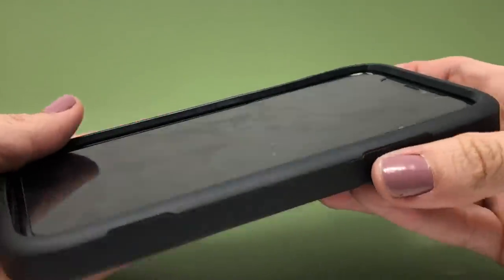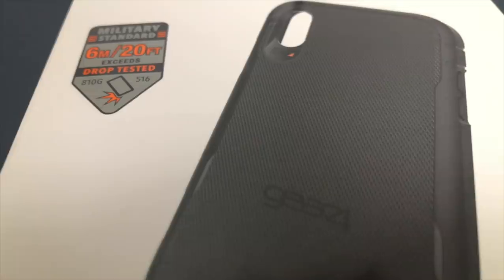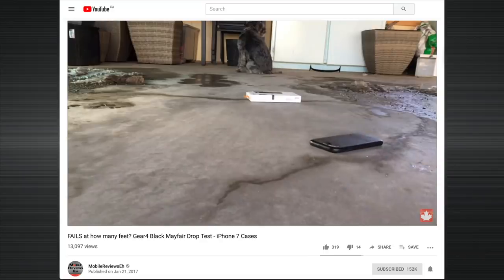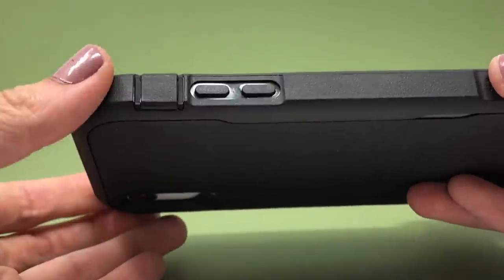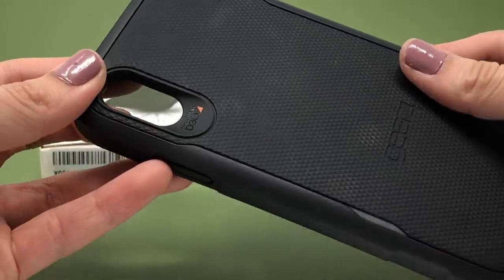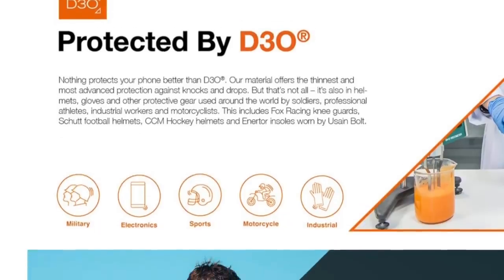The Gear 4 Platoon has decent handling and nice buttons, but it's a massive case and I did have a minor build quality issue. It does offer 20 feet of supposed drop protection, but that's probably for the corners — the last time we dropped a Gear 4 case, our screen broke, and we haven't reviewed a Gear 4 case since. The buttons are incredibly easy to use despite being buried in plastic, and the texture of the case is quite nice. Gear 4 uses a product called D3O — an impact-absorbing polymer — which is probably one of the reasons the Platoon can take a supposed 20-foot drop.